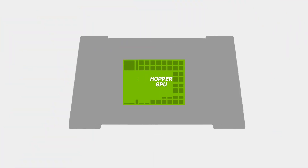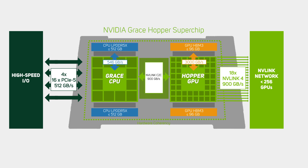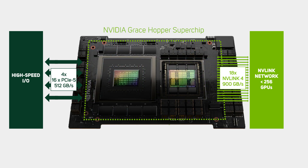Alongside the GRACE Superchip, there's also another version of GRACE announced at GTC: the GRACE Hopper Superchip. This combines a GRACE CPU and a Hopper GPU, as used in the H100 Accelerator. It features the same NVLink C2C system and delivers the same 900GB per second performance, and with up to 512GB of LPDDR5X CPU memory per GRACE Hopper Superchip, the GPU has direct, high-bandwidth access to four times more memory than available with PCIe.